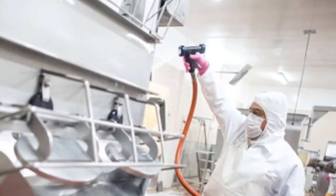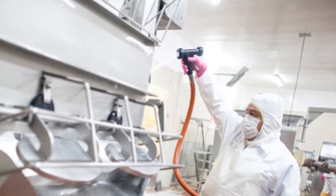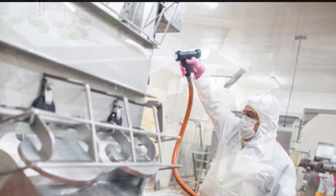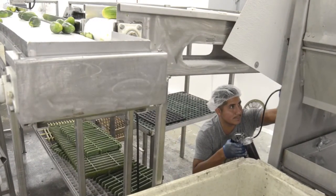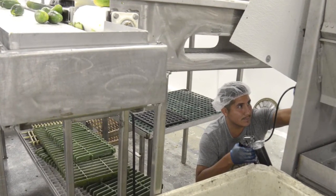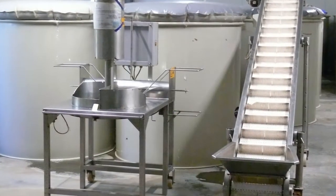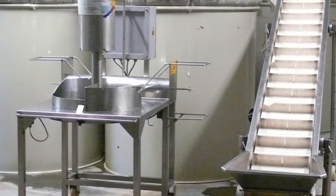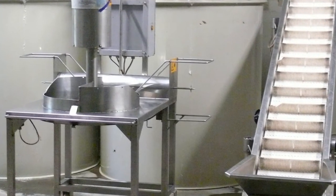Prepare and maintain work area. A jam, jelly and ketchup processing technician is responsible for preparing and maintaining the work area. Preparation involves inspecting the tools and machineries to ensure that they are clean and in working condition. Let us now take a look at the various tools and machineries used in the process.